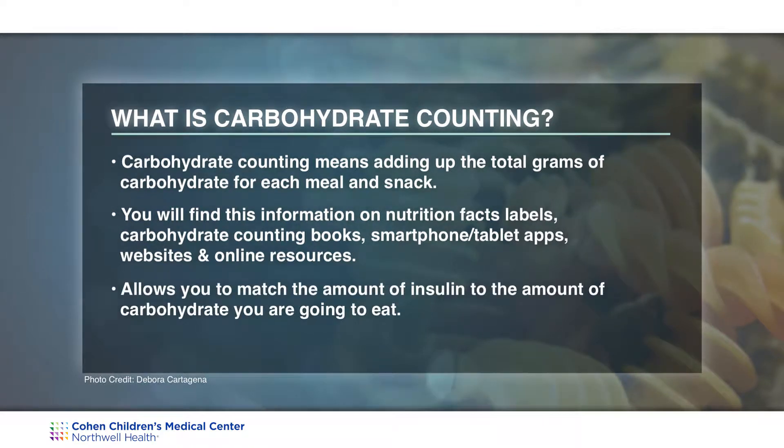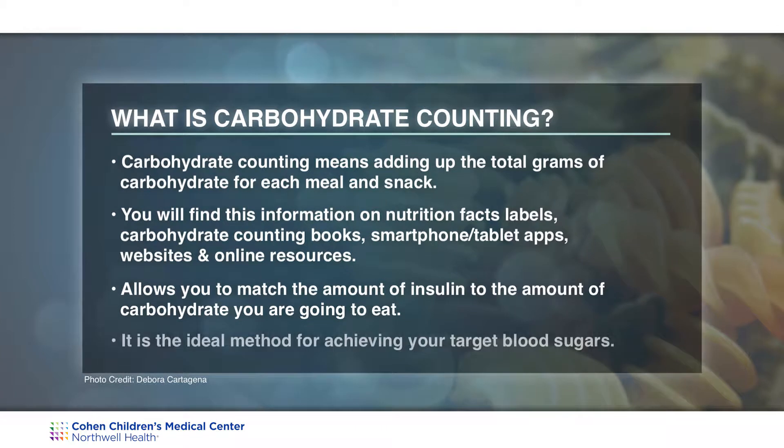We use carbohydrate counting for basal bolus insulin therapy. This is when you will be matching your insulin dose to the grams of carbohydrate. It is very important for you and your family to learn how to carbohydrate count. Carbohydrate counting is the ideal method for achieving target blood sugars.